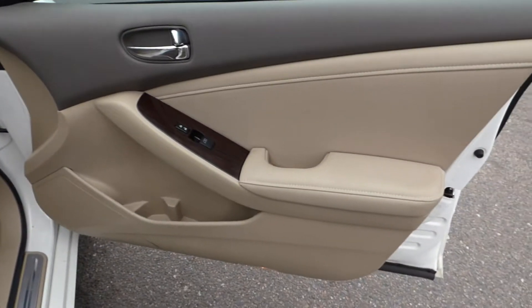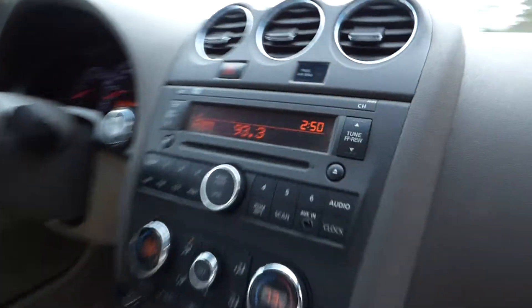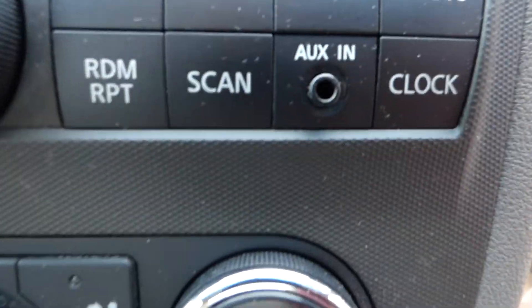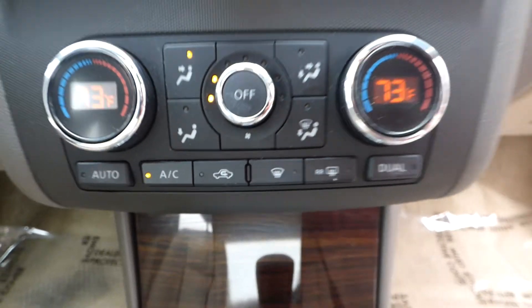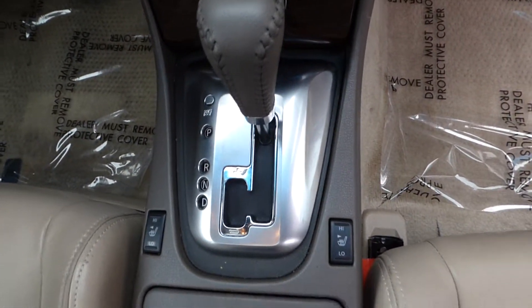It has a tan leather interior with wood grain trim, power locks and windows, front bucket seats, a center media stack with an auxiliary input for streaming audio, and dual climate control.